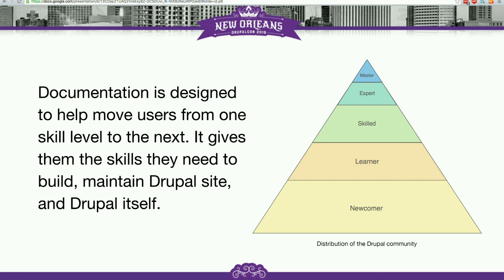For the most part, we talk about documentation as a tool that helps move people along this pyramid and improve their skill level as Drupal developers, which also means it's a tool that helps us improve and increase the size of our community by adding new people and helping those people become more skilled Drupal users and developers.